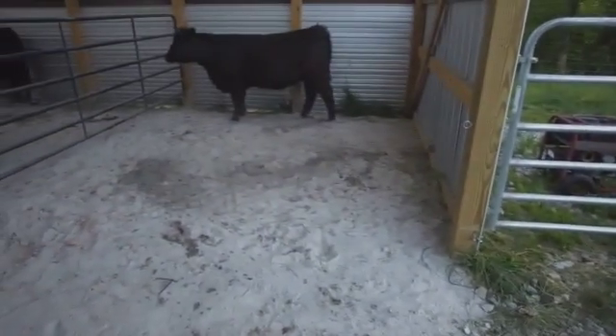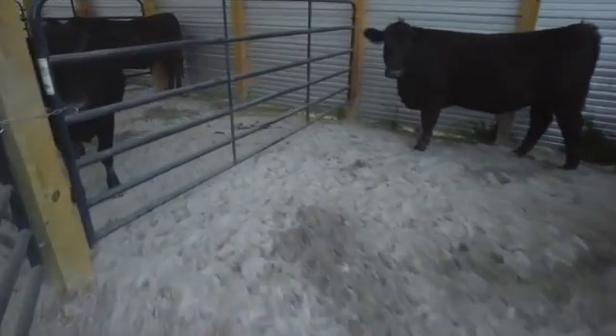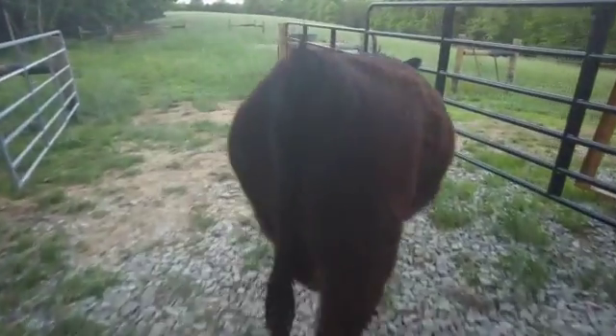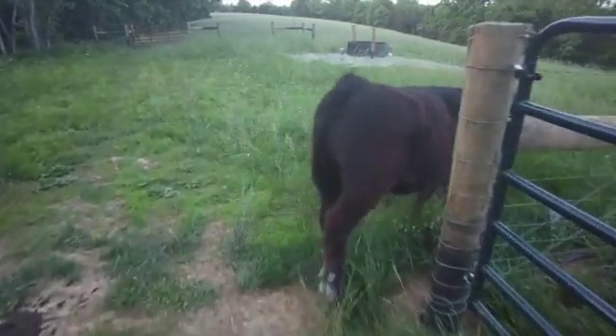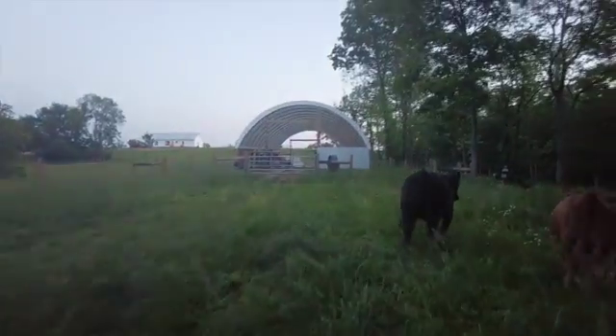I guess you'd just like to stay in the barn. Come on, let's go. There we go. Alright girls, we gotta head on back up — come on girls, let's go.